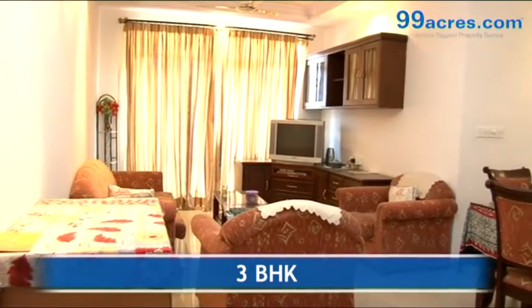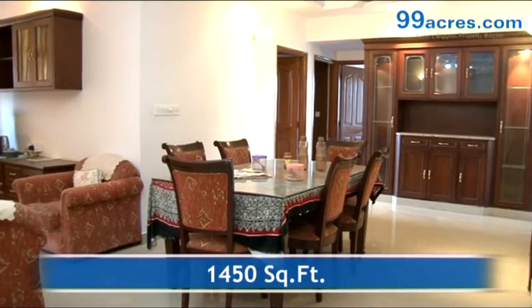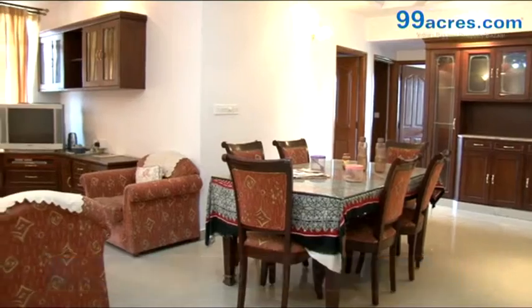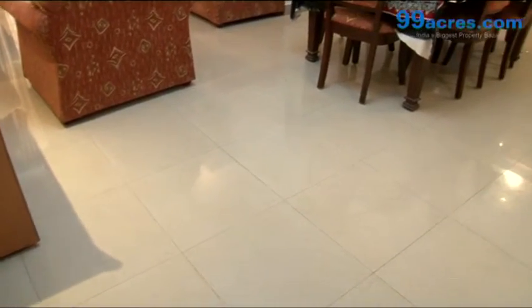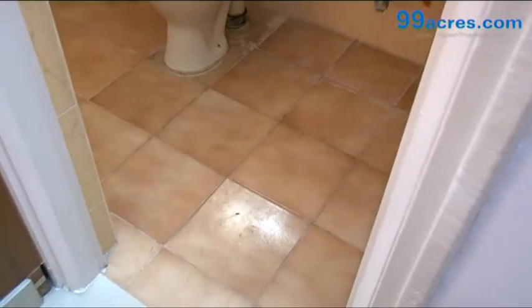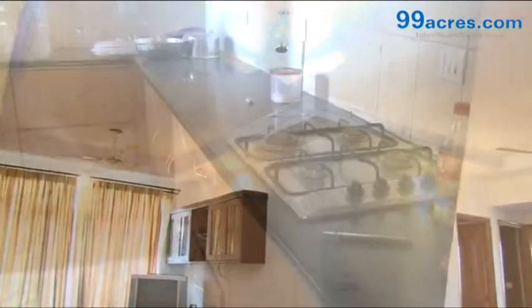This is a 3 BHK apartment with a built-up area of 1450 square feet. The apartment floor has wooden vitrified tiles in the living areas and anti-skid ceramic tiles in the bathrooms. The walls are painted with distemper.